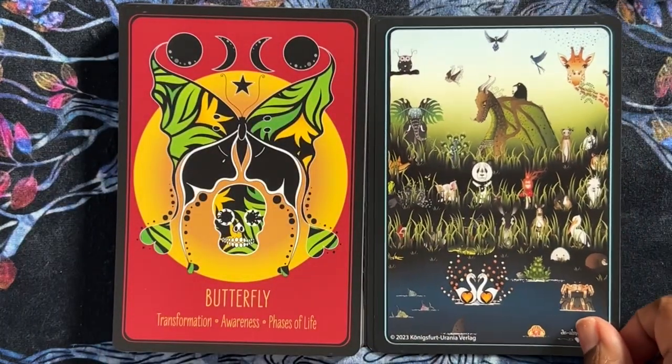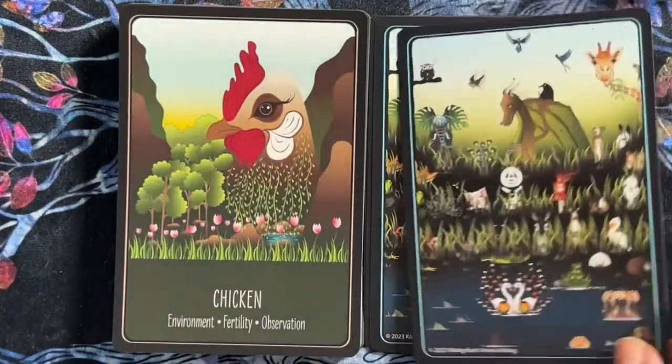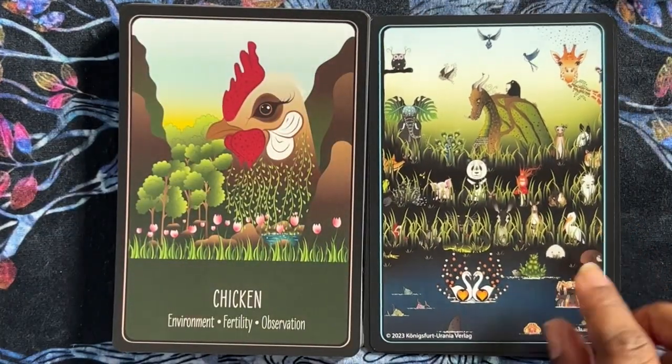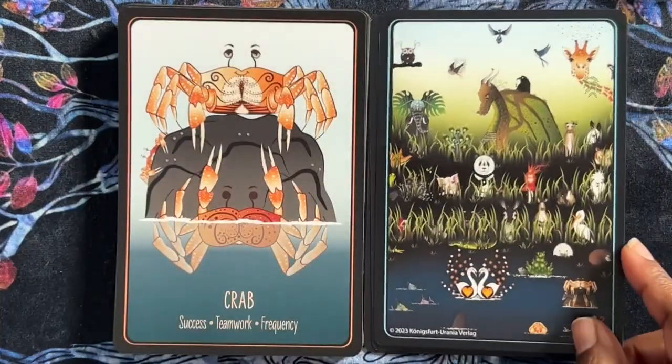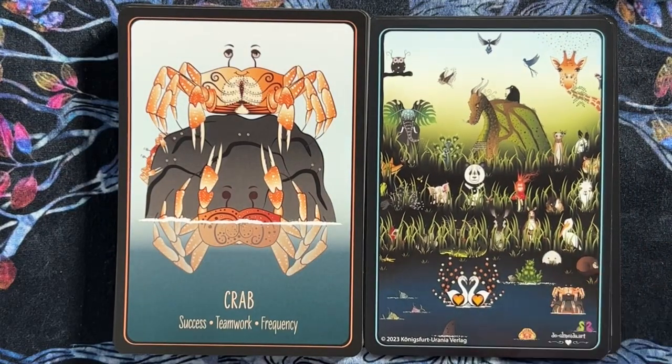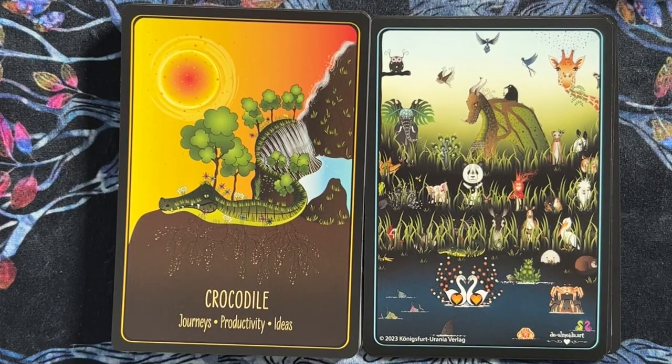Butterfly — transformation, awareness, and phases of life. Chicken — environment, fertility, observation. I like that it's not just the animal, but we also have some sort of other imagery in the image that could be good for intuitive hits.